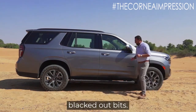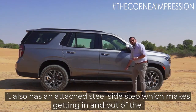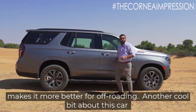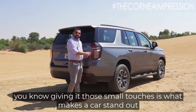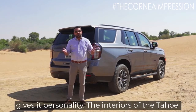Talking about the blacked out bits, it also has an attached steel side step which makes getting in and out of the car easier, and doesn't have the retractable one, which actually makes it better for off-roading. Another cool feature is that it has a Chevy logo inside the tail lights — those small touches are what give a car personality.